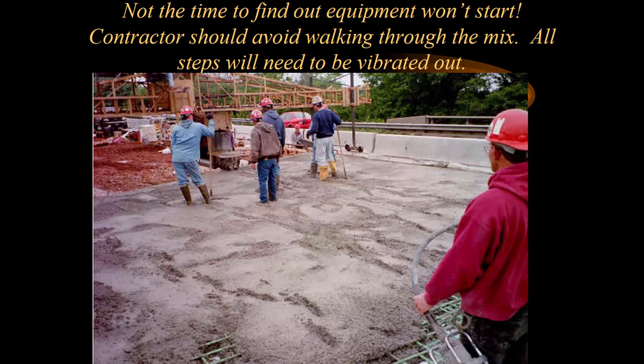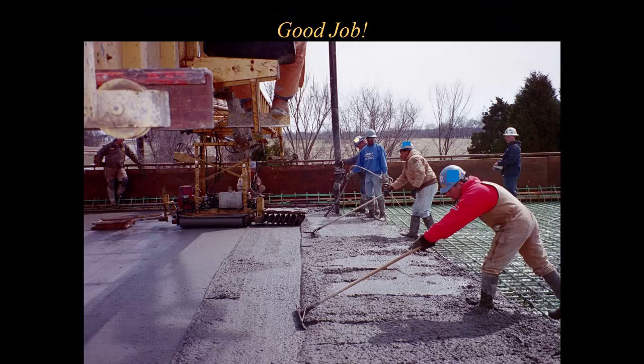Note that all these construction workers are walking in the concrete. Everywhere they're walking, the worker with the vibrator needs to go in and hit those spots — if not, that's going to be a void. The finishing machine will finish over it, but we'll have a weak spot underneath everywhere they walked. This is what we're looking for: enough workers pulling concrete back, managing the augers, and the vibrator worker putting it down uniformly in front of the bidwell, adequately distributing the weight across the beams and the bridge.